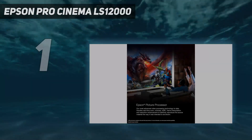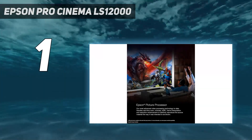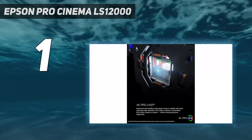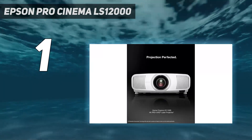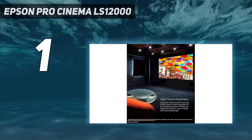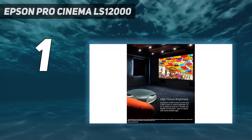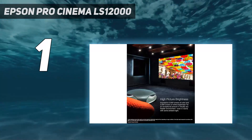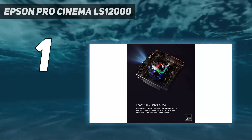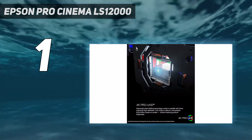And number one: Epson Pro Cinema LS12000. If you're looking to find one of the best 4K projectors out there but don't want to spend the exorbitant sums that top-tier models from JVC and Sony command, look no further than the Epson Pro Cinema LS12000. This machine uses a laser light engine to produce an almost unbeatable image, making it a perfect choice for watching movies at home on a wall-mounted projection screen.